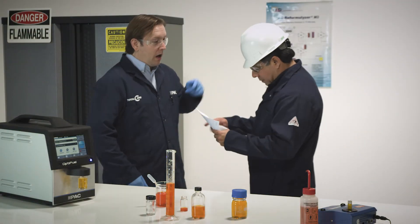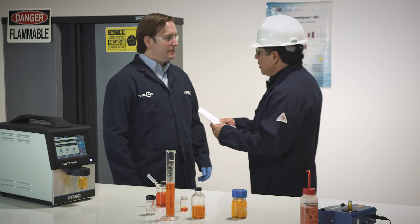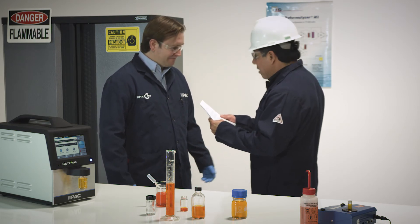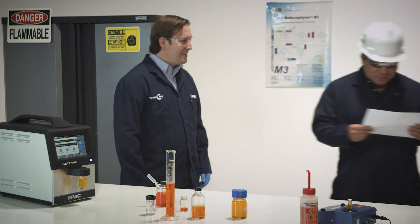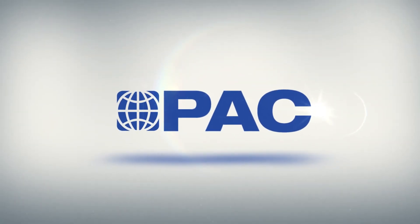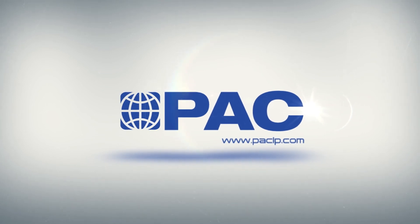Here's the report. I also included the evaporation numbers. Tom, this is excellent. You just saved us a lot of money today. Thank you very much. Glad to help. Visit PACLP.com to learn more about OptiFuel.